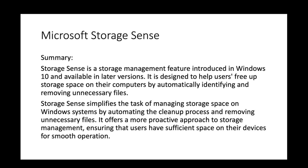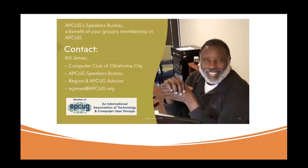In summary, Storage Sense is a storage management feature introduced in Windows 10 and available in later versions. It helps users free up space by automatically identifying and removing unnecessary files. Storage Sense simplifies storage management by automating the cleanup process, offering a more proactive approach to ensure users have sufficient space for smooth operation. That concludes the presentation.